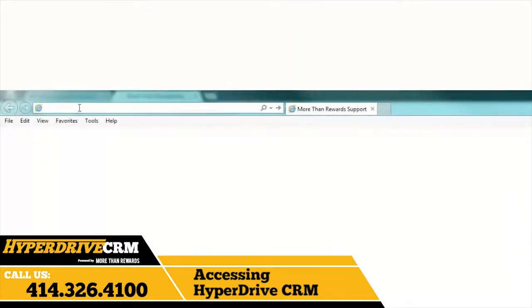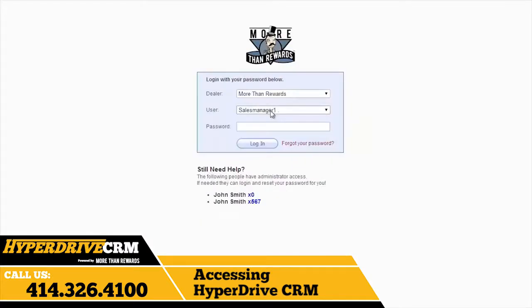Before we get into the setup, the first thing everyone should learn is how to access Hyperdrive CRM. Go to login.morethanrewards.com while in your store. This will give you access to an intranet site previously set up by More Than Rewards. Just choose your name, input your password, and click login. If you forgot your password, just click the Forgot Password button below, or ask the More Than Rewards administrator at your location if you are having issues, as they can easily add your account or change your password.